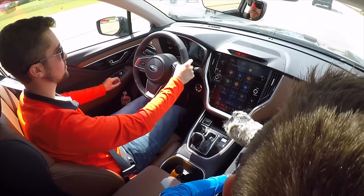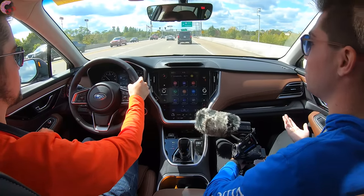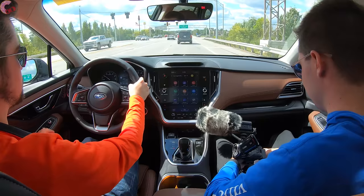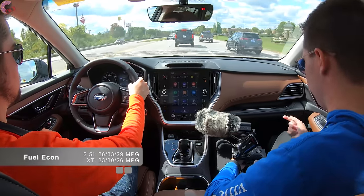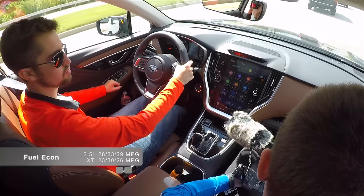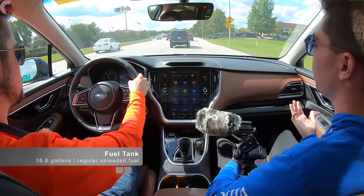As far as fuel economy — and worth noting, all Subarus come with standard symmetrical all-wheel drive across the entire lineup — the standard engine comes in at 26 city, 33 highway, 29 combined. If you go for the XT it drops to 26 combined, which is 3 MPG worse than the regular engine, but probably worth it.